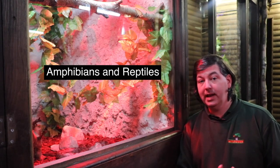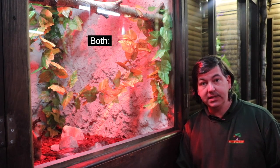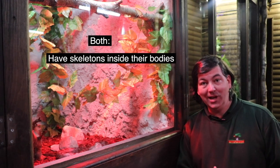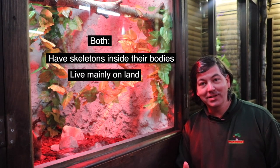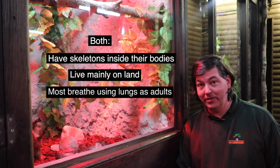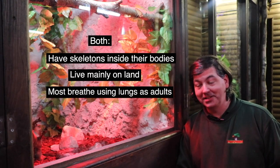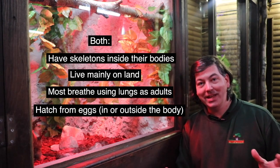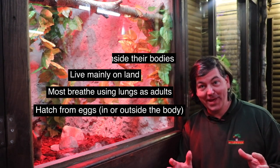They have certain similarities. Both groups have skeletons inside the bodies. Mostly, they're found living on land. Most of them breathe air using lungs as adults — I'm saying that very, very carefully. And they hatch out of eggs. There are a few that deliberately hold the eggs in their body until the babies hatch out, but it's still a type of egg.